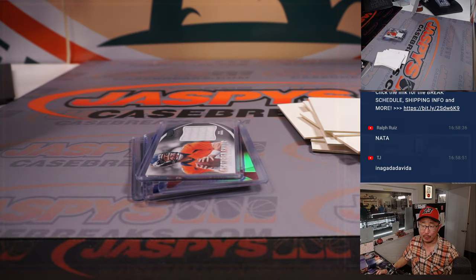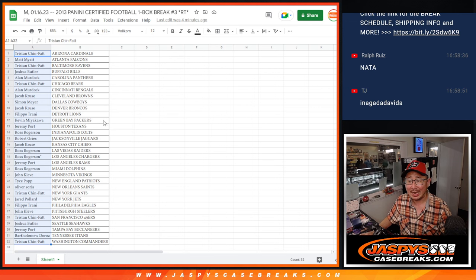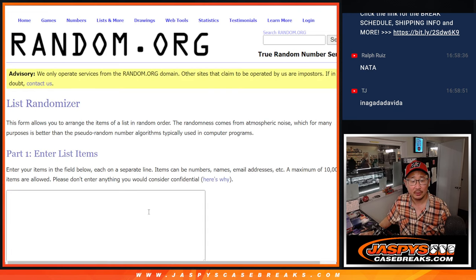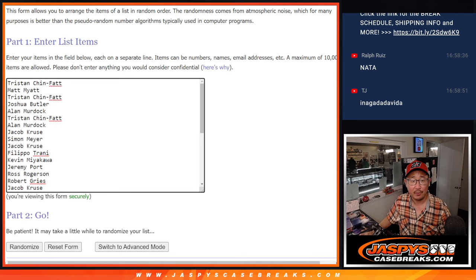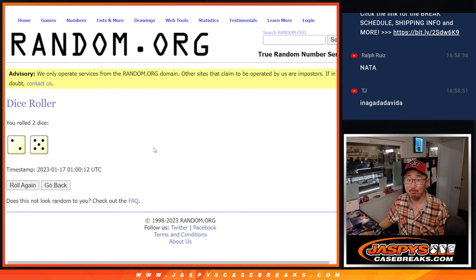Nothing too crazy there. But let's see who's going to win those spots. Ralph is saying... let's grab everyone's names, 1 through 32. New dice, new list. And remember, it's the top 10 after 7. Good luck, everybody.